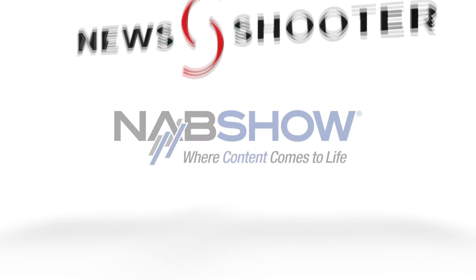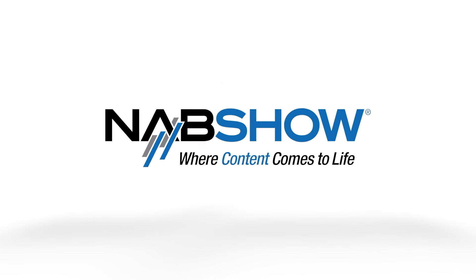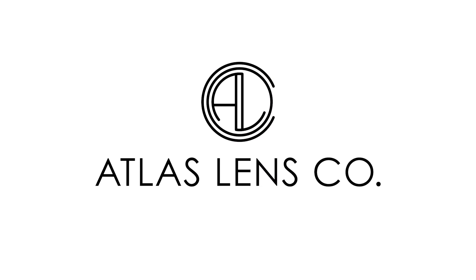Newsshooter's coverage of NAB 2024 is sponsored by Atomos, B&H Photo Video, and Atlas Lens Co.